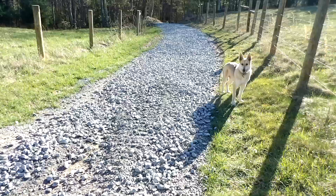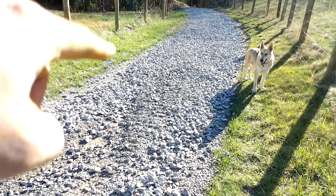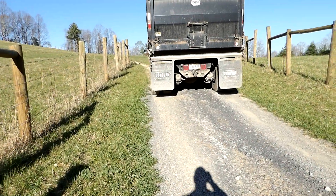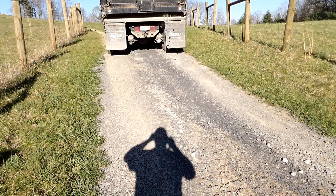Hey everybody, Prepper Nurse One here. So Danny's here with the first load of gravel. He just hit this section here because that section was kind of the bad section. And now he is going to start here. He's getting that up. We're not hitting this because this is in pretty good shape, so he's getting it ready to go here.